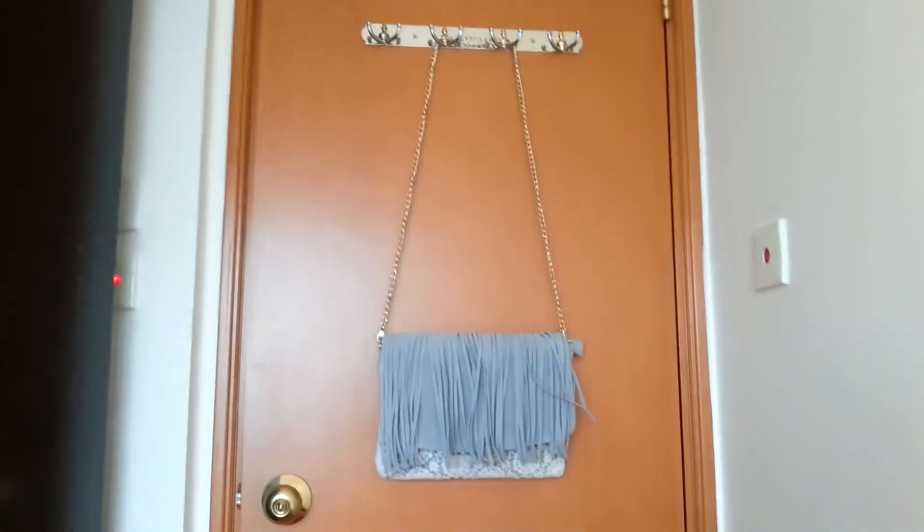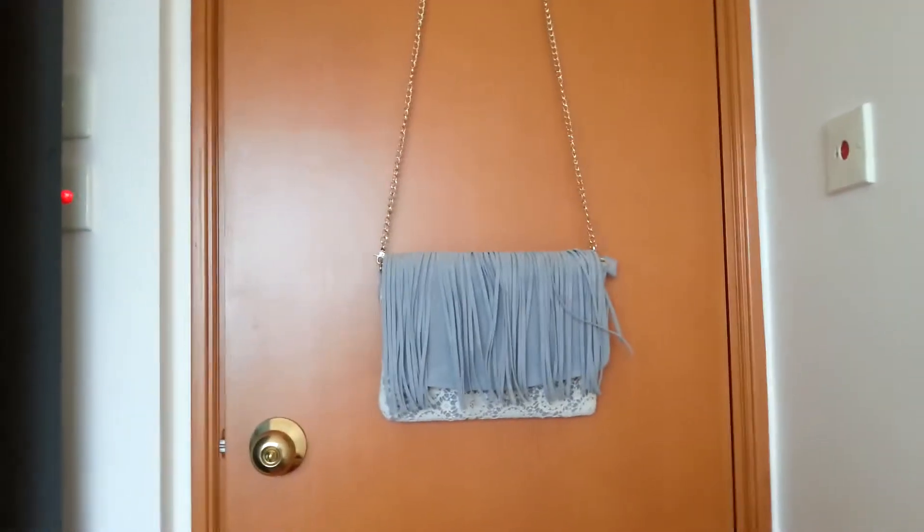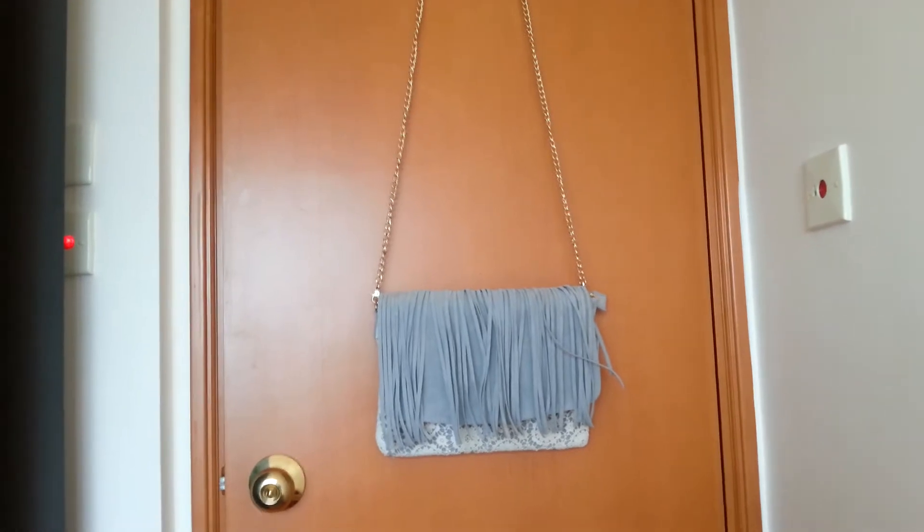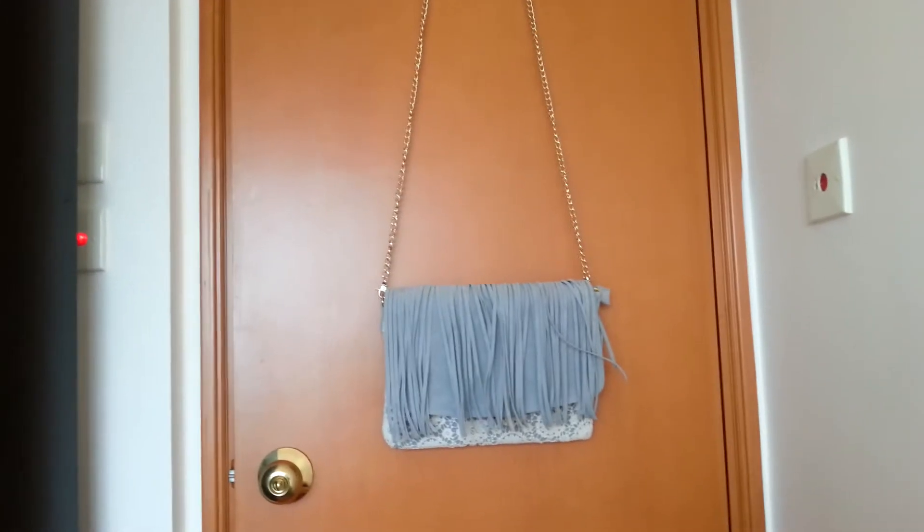That's the Liz Lisa bag. I like that they had a bit of a discount on this one as well. I think it's from the new spring or spring/summer collection.